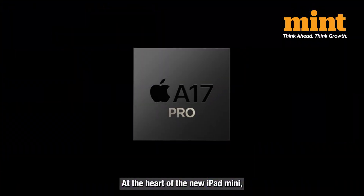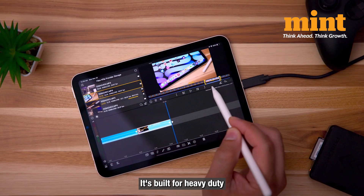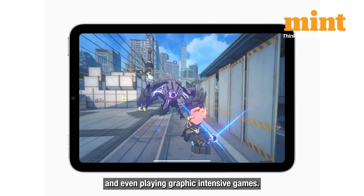At the heart of the new iPad Mini is the A17 Pro chip, offering a 30% boost in CPU performance and 25% faster graphics compared to the previous generation. It's built for heavy-duty tasks like editing high-resolution photos, creating content and even playing graphic-intensive games.